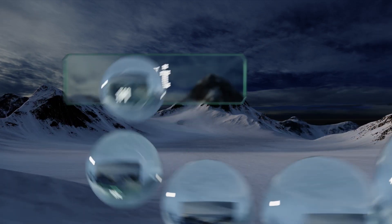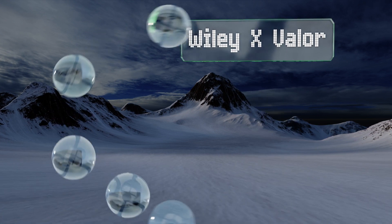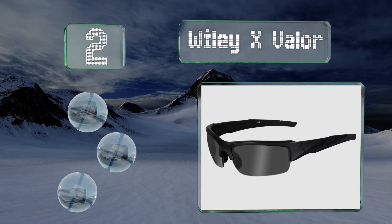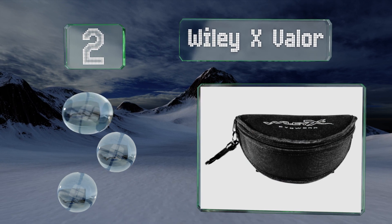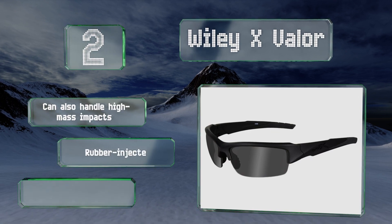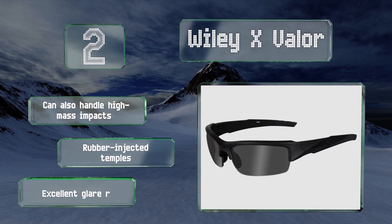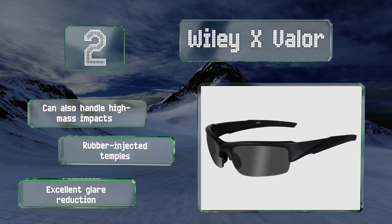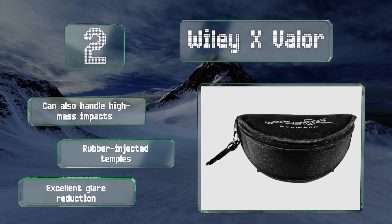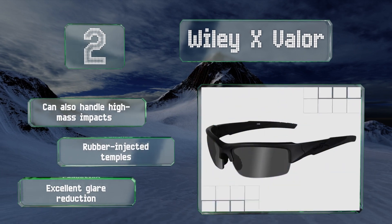At number two, the Wiley X Valour are a good blend of form and function and provide high-velocity ballistic protection with an attractive design suitable for everyday wear. These are even authorized for military personnel use in combat situations. They can also handle high-mass impacts and are equipped with rubber-injected temples. They provide excellent glare reduction.